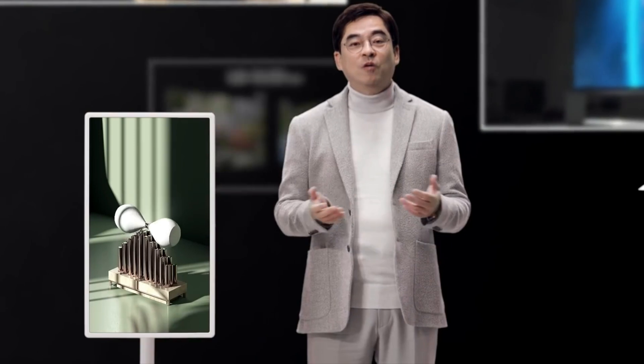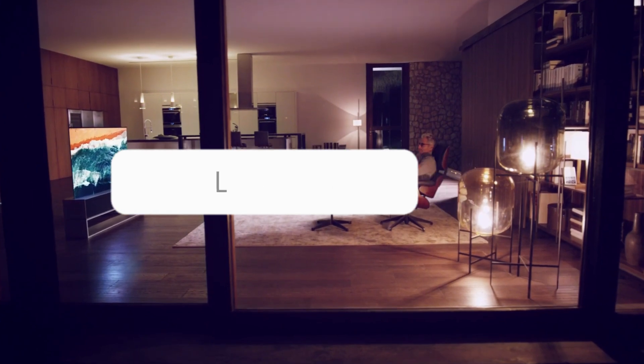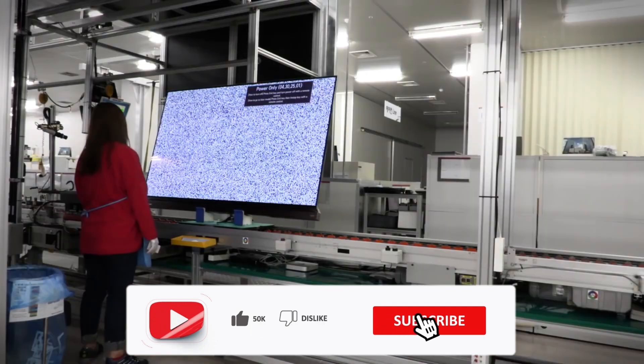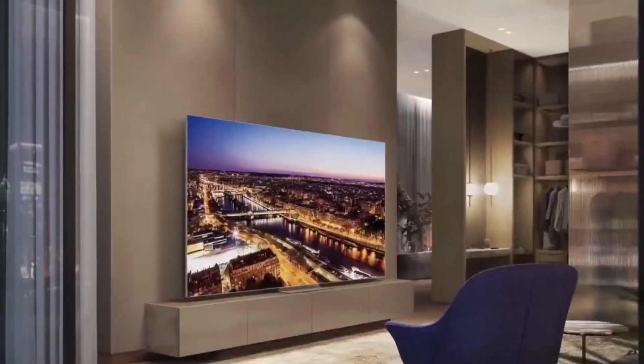If you enjoyed this video, let us know in the comments if you're a fan of OLEDs and if they were worth your money. We would also like to know if you have tried better alternatives. Don't forget to like, subscribe, and hit the notification button for more exciting videos about expensive stuff. Also, check out the previous video on why Louis Vuitton products are so expensive.